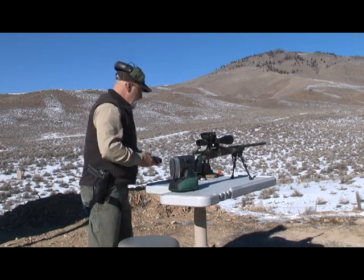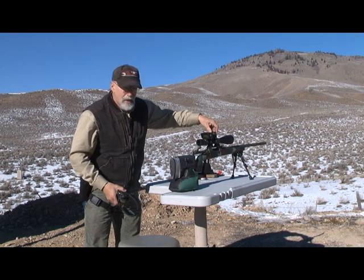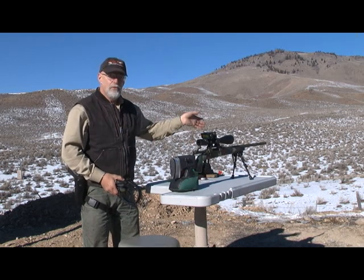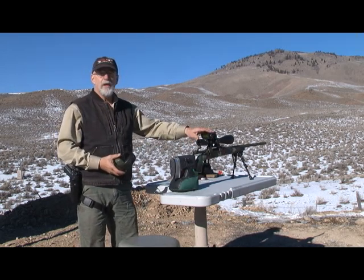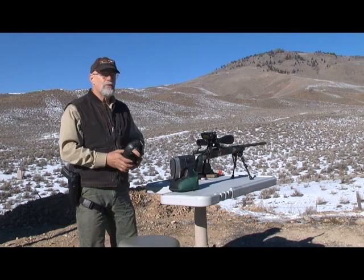Okay, we're going to try one at 584 yards. All you have to do with the BORS is turn the elevation knob until you see the range that you've ranged your target at, and shoot dead center. Of course, you have to compensate for wind — it doesn't read the wind. It does have a program to help you compensate for wind, but it won't read the wind.